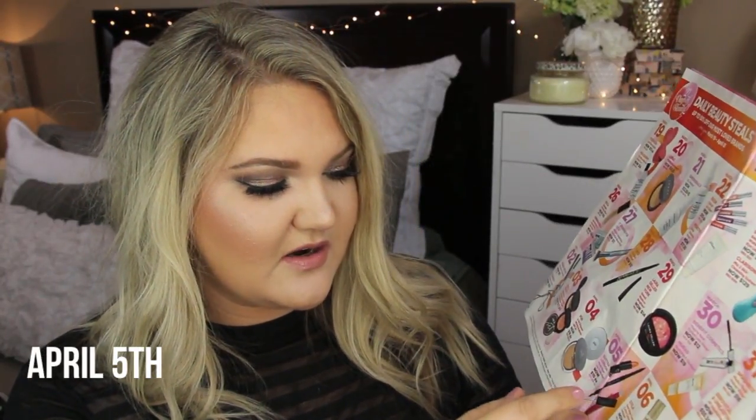On the 5th, Butter London has their Plush Rush Lip Collection at $10 each - they have lipstick, lip liner, and a lip gloss. I have a few Butter London lip products but they're not 100% my favorites, so I can't fully recommend these. The Stila One Step Correct Color Correcting Primer is going to be $18, down from $36. And Juice Beauty Stem Cellular Anti-Wrinkle Booster Serum is going to be $39. I haven't tried either of those products.